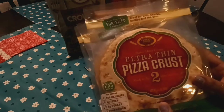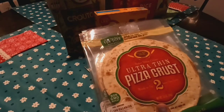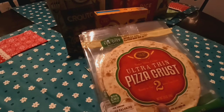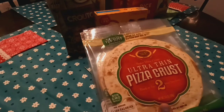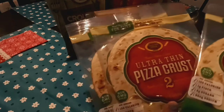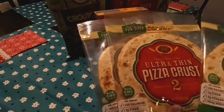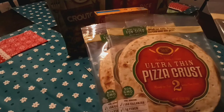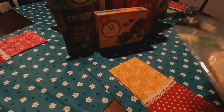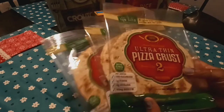I got three packages of the Ultra Thin Pizza Crusts — you get two in a package. These are the Homestyle Golden Home Bakery Products since 1937. These are definitely a repurchase; I buy these all the time for my girls to make little pizzas. We're having barbecue chicken pizza on the menu this week, so I thought I'd do some small personal ones. The Best Buy date is August 1st of this year on all three.